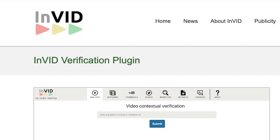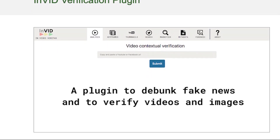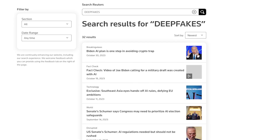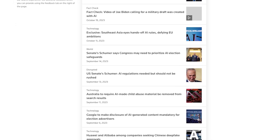Apps like InVID We Verify is a free tool developed by the University of Maryland that allows users to verify videos. Reuters Fact Check checks claims made on social media and other platforms and has a dedicated section on its website specifically for deepfakes.